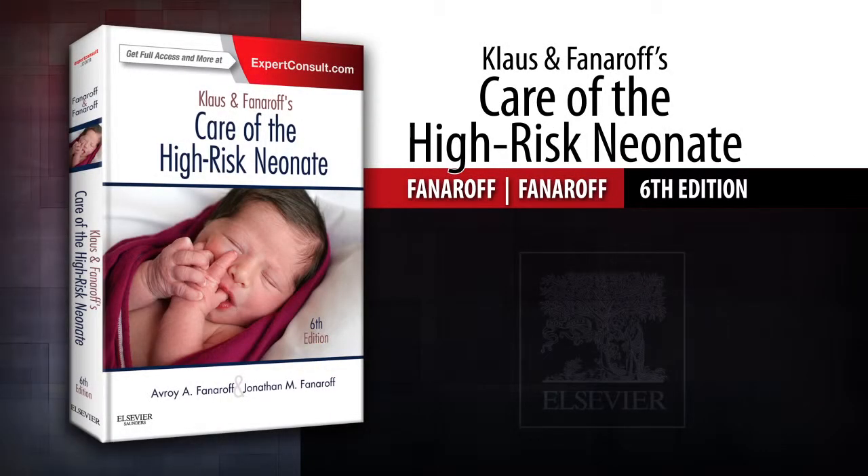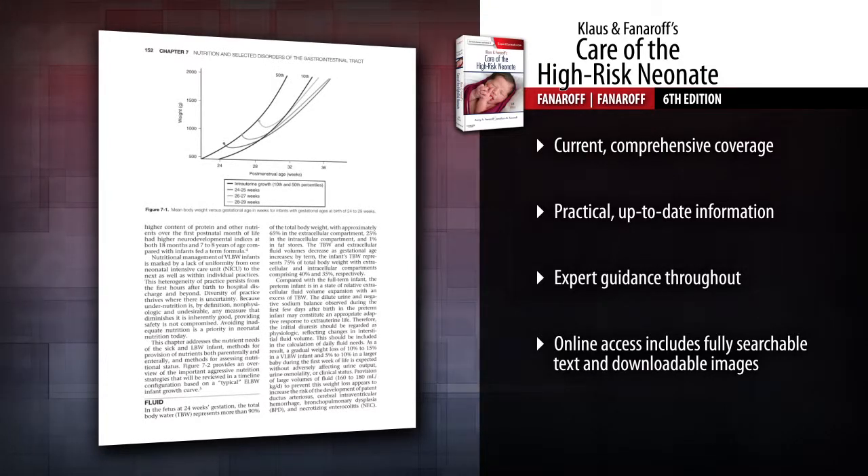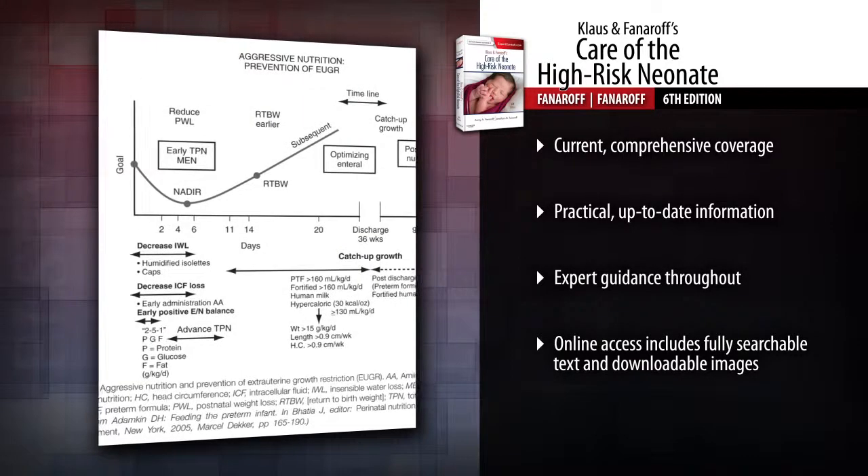Introducing Klaus and Fanaroff's Care of the High-Risk Neonate, 6th edition. Stay up to date with recent advances in the NICU with Klaus and Fanaroff's Care of the High-Risk Neonate, 6th edition.